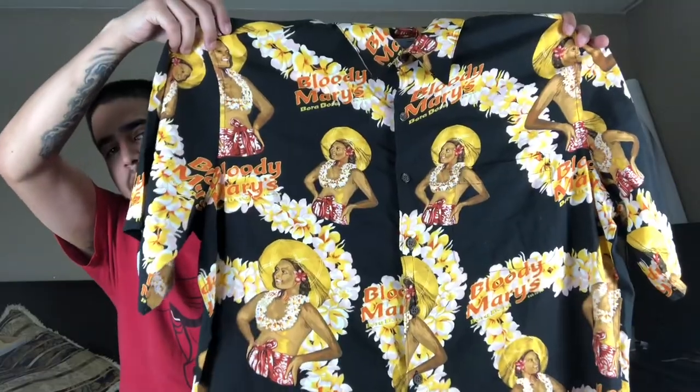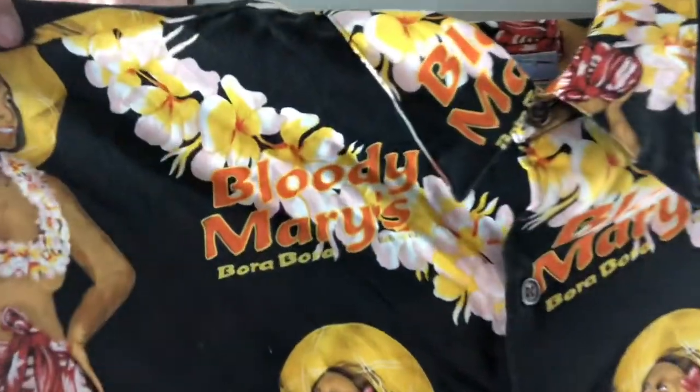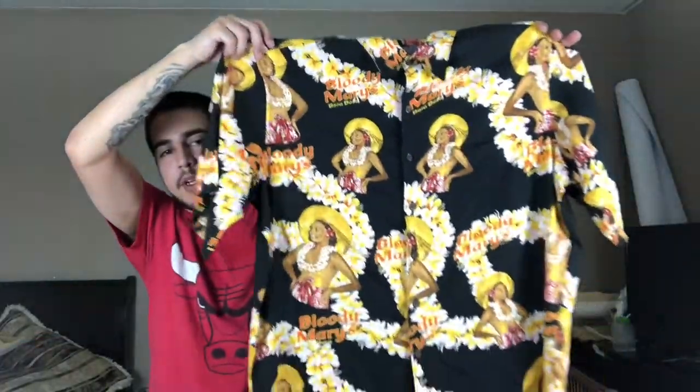A little tip: this Reyn Spooner shirt — sometimes the tags look a little different, but as long as you see that Reyn Spooner name, that's all that matters. Every time I see it, I hear cha-ching because you can get pretty good money for these. This is a more rare one — this is a Bora Bora Bloody Mary's button-up shirt. This one goes for about $70 on eBay. The more unique and different it is, the more money you tend to get. Crazy graphics and design tend to go for more, and sports-themed ones go very fast — about $60 to $65 plus.